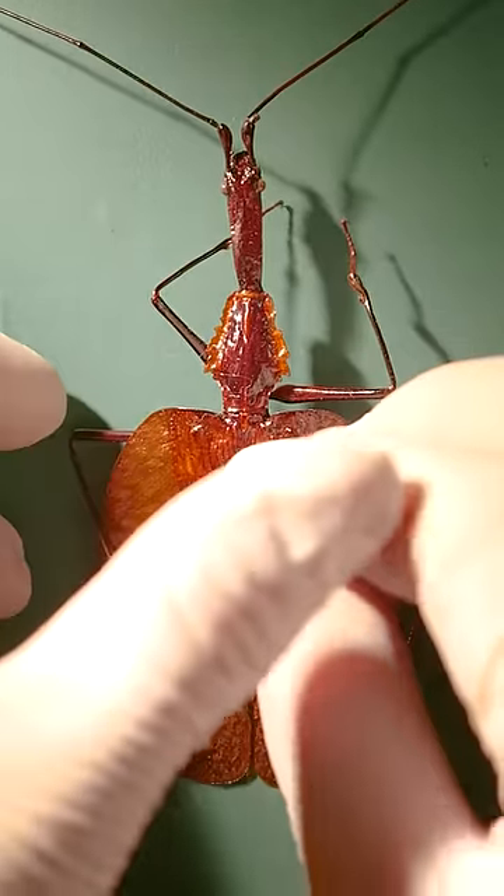An interesting trait of the violin beetle — the strangest insect in my entire collection.